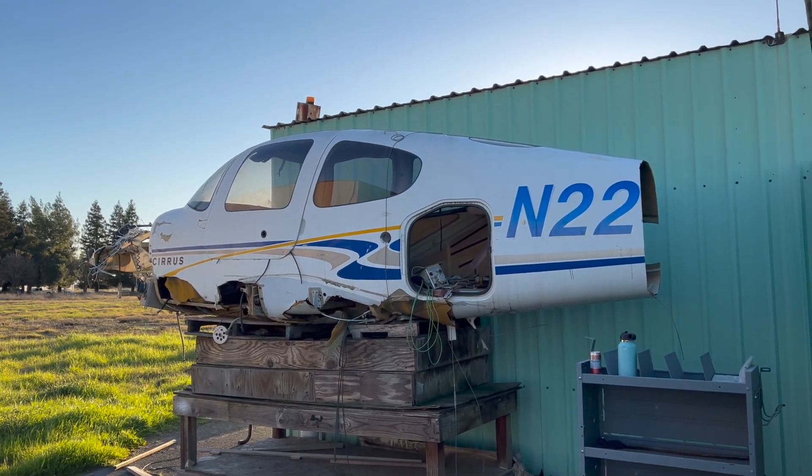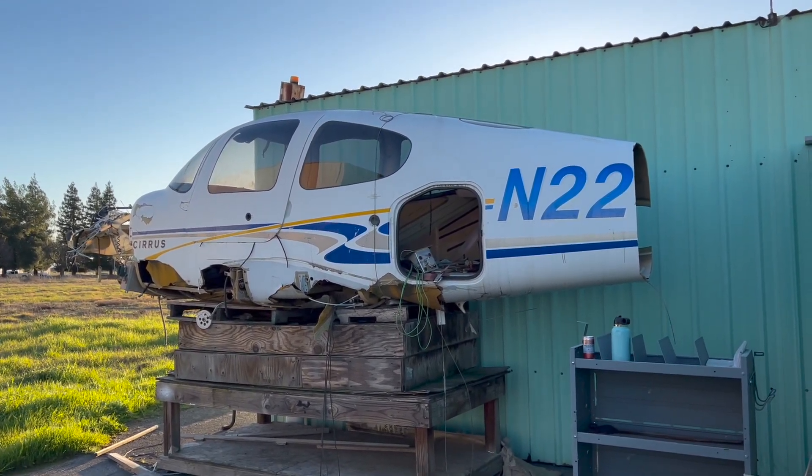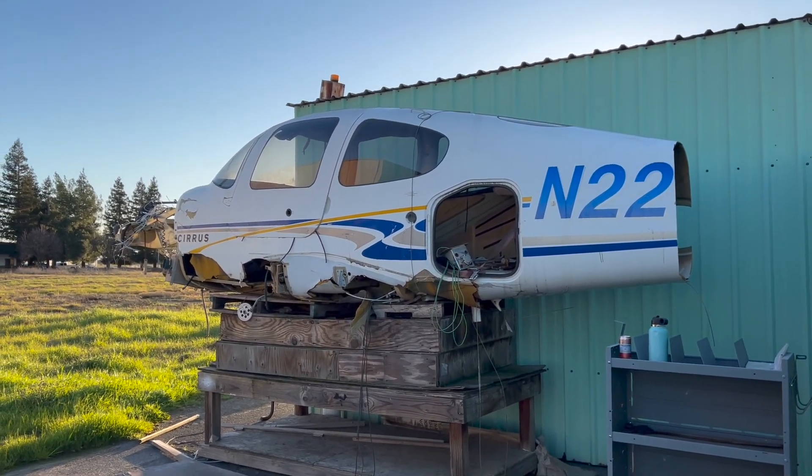I can't imagine what he was doing flying 50 feet over the water. I'm sure it was fun, but come on — in a Cirrus nonetheless. Let's take a closer look.